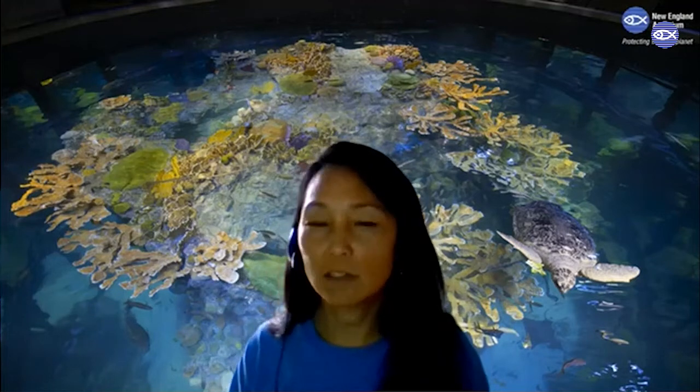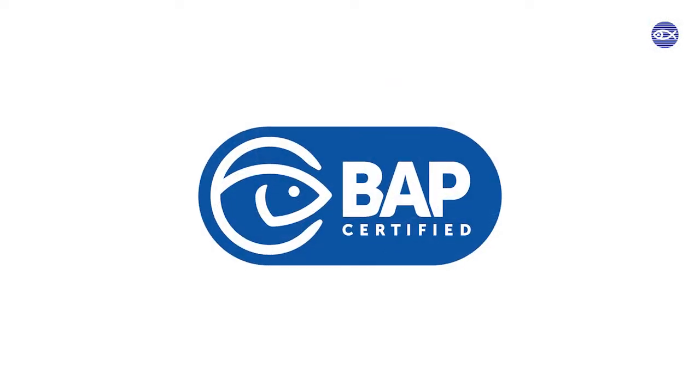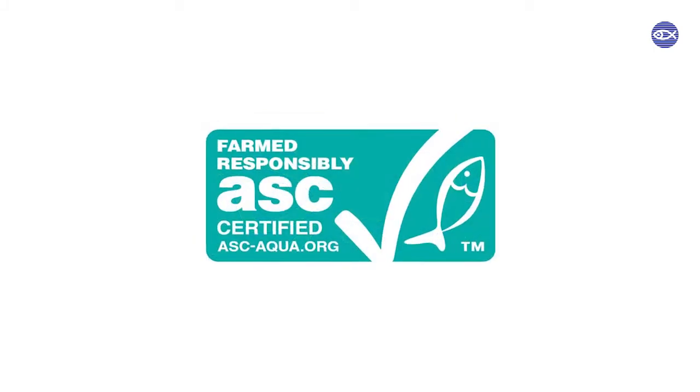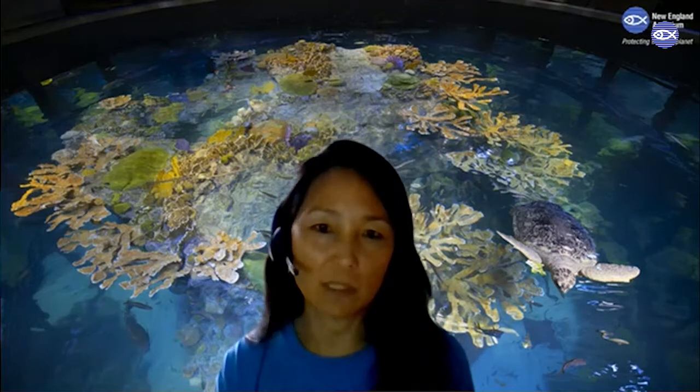Another thing you can look for is an eco-label or something that says the seafood has been certified as sustainably caught or farmed. Also think about the gear that's catching the fish — even if you don't know a lot about different fishing gear, as we talked about in last week's video on bycatch, a net can entangle lots of different animals when targeting certain species, but a hook and line might be a little bit more selective.